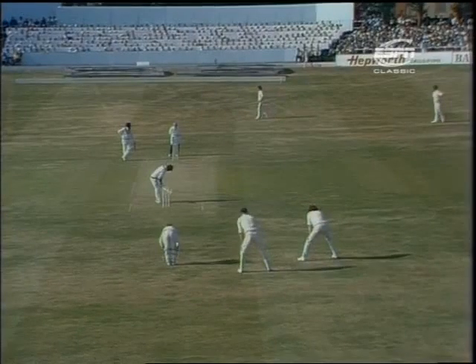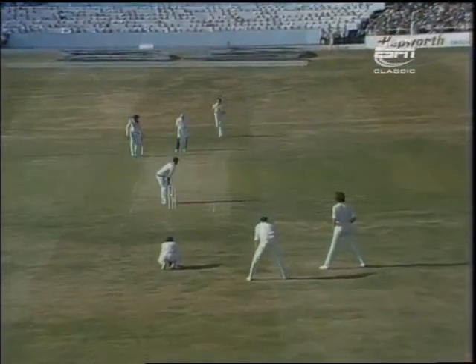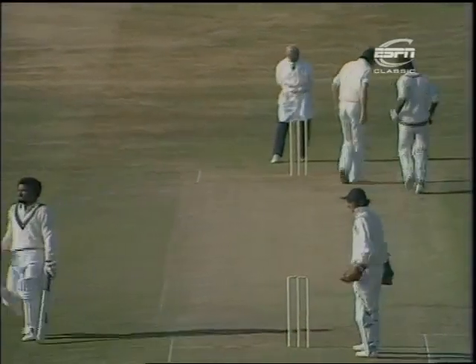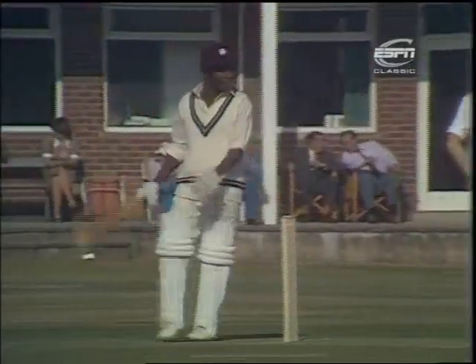A new spell for Jon Snow at the Kirksell Lane end. Only bowled 11 overs to date, so there should still be a little steam left in him. That's a single Rowe wanted, turned off his legs. Takes him on to 50, and the fourth West Indian batsman here to go past the half-century mark.